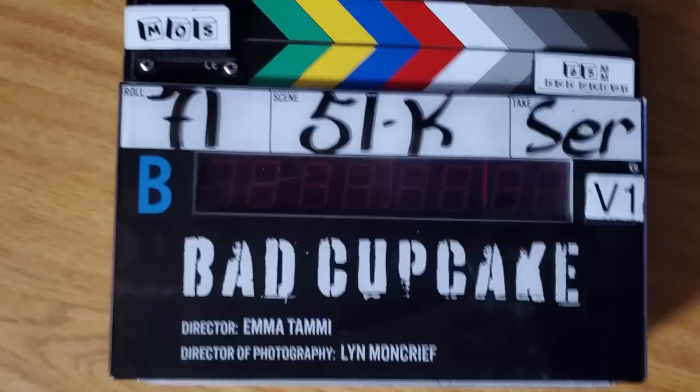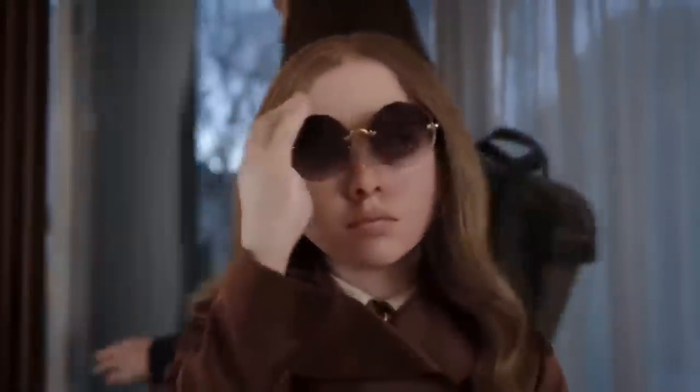Finally, from Garen we got a clapper board used during filming. On it you can see the production title 'Bad Cupcake,' the director Emma Tammy, and the director of photography Lynn Moncrief, who actually worked on another Blumhouse project — M3GAN. You're going to see Garen's name a lot in this video because he was commenting on a lot of Instagram posts, revealing a little bit of info about the film.